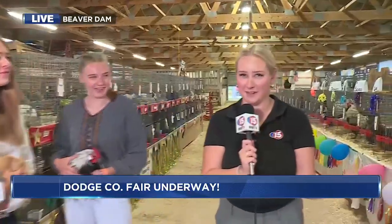Well, Brooke and Amy, thank you so much for joining me. Thank you to your animals as well — good luck. Aside from the animals, you've got all the 4-H competitions, but you also have the rides, the live music, and the fair food as well. The fair kicked off yesterday and runs through Sunday. Live in Beaver Dam, Mackenzie Davis, WMTV 15 News.